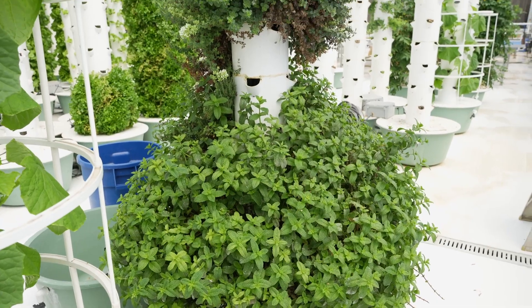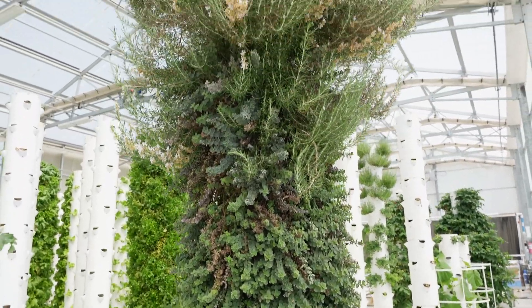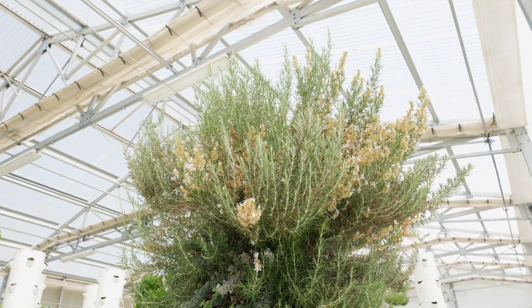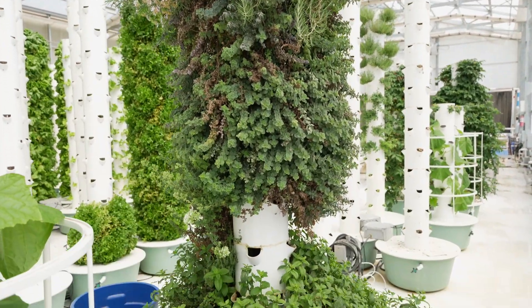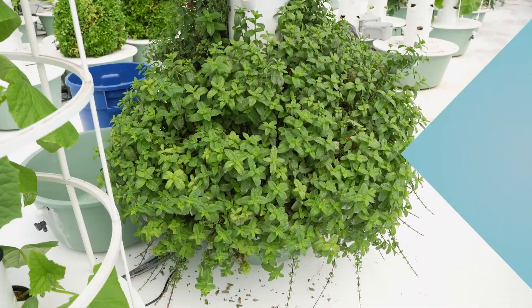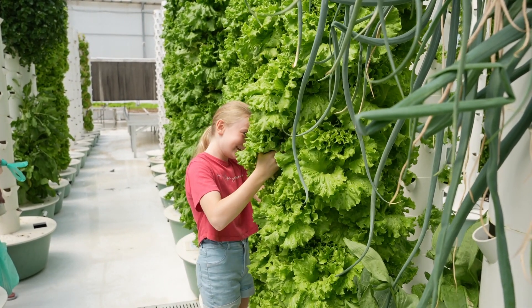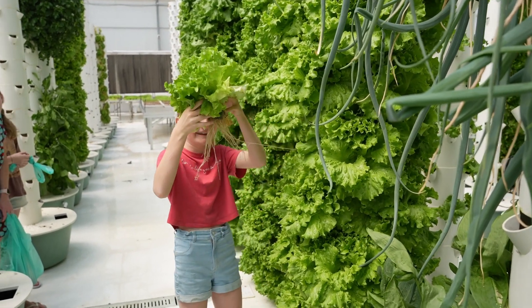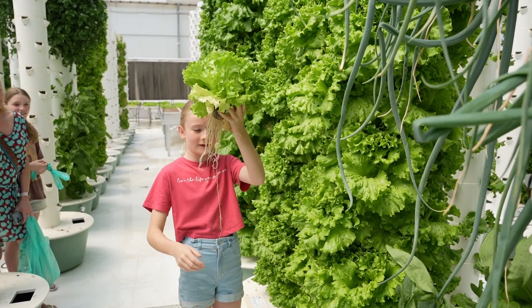I was questioning whether rosemary was appropriate for a tower, and here he has grown an absolute monster at the very top, moving down to oregano and on to mint. Come on, pull it out — yes! Hold it aloft in the air like you're an Olympic athlete.